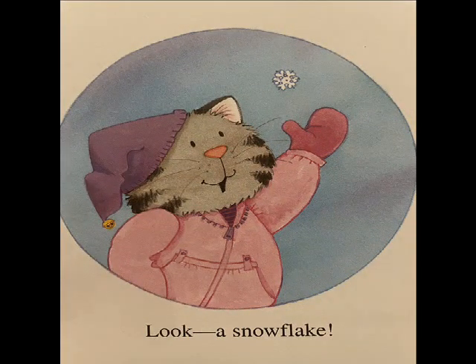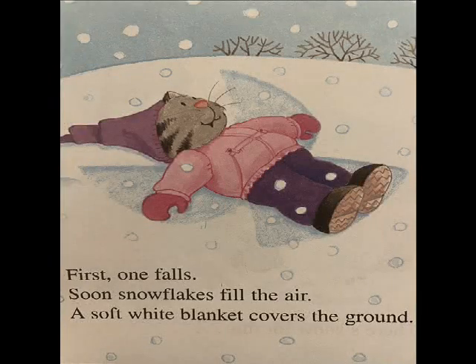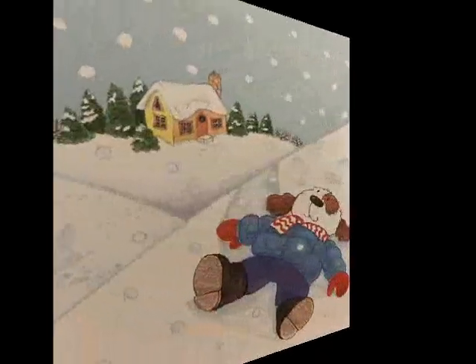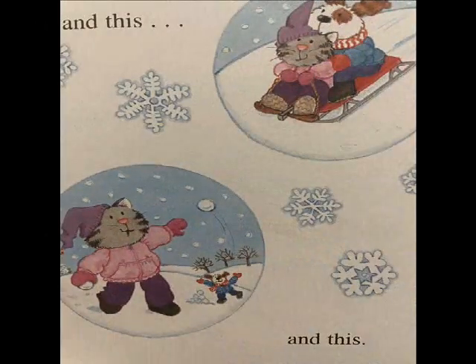Look, a snowflake. First one falls, soon snowflakes fill the air. A soft white blanket covers the ground. What fun! There's snow for this, and this, and this.